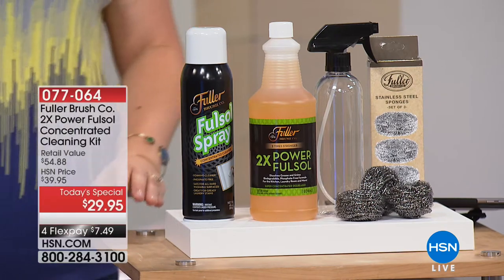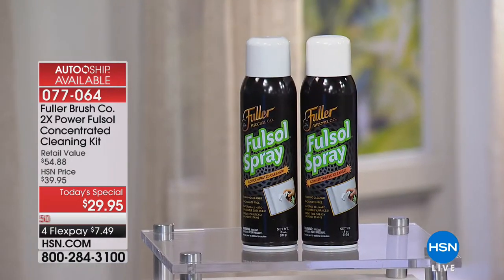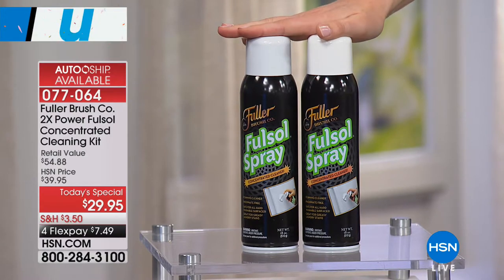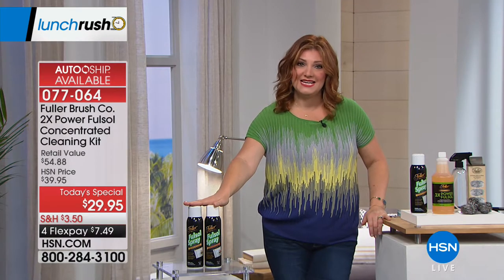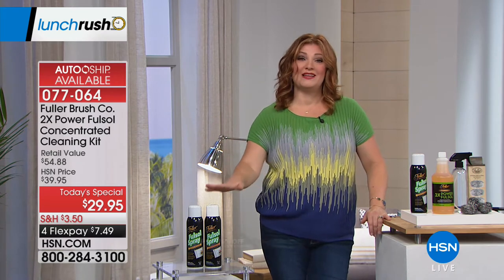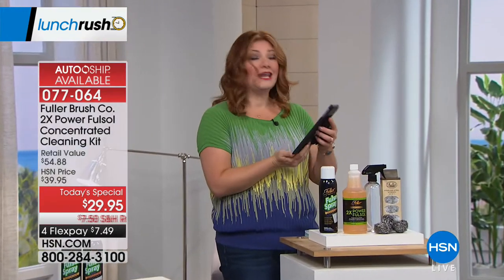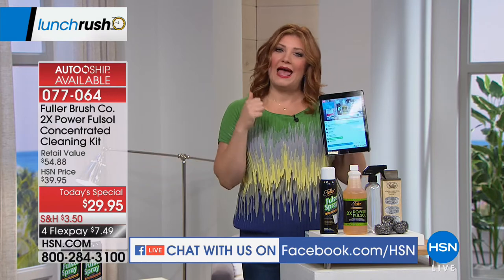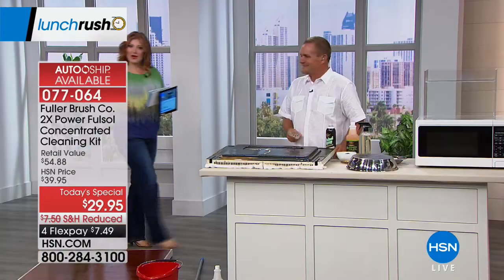We also have an auto ship available for the foaming aerosol degreaser — that's a two-pack delivered every 60 days. Like your own personal salesman from Fuller, we'll deliver it for you. You can secure this price at home — $19.95 on auto ship. We are also simulcasting live on Facebook. You can watch us, chat, and ask John questions on air. You can also join Robin Wall on HSN on Facebook. Come on, let's get cleaning!